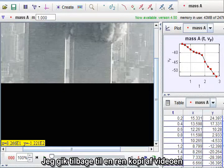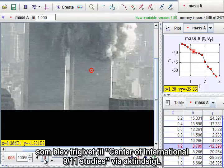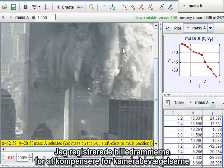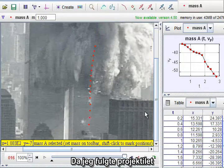I went back to a clean copy of the video released to the International Center for 9-11 Studies through a FOIA request. I registered the frames to compensate for the camera motion and brightened the images. When I tracked the projectile, I noticed there was an outburst of white smoke part way down.